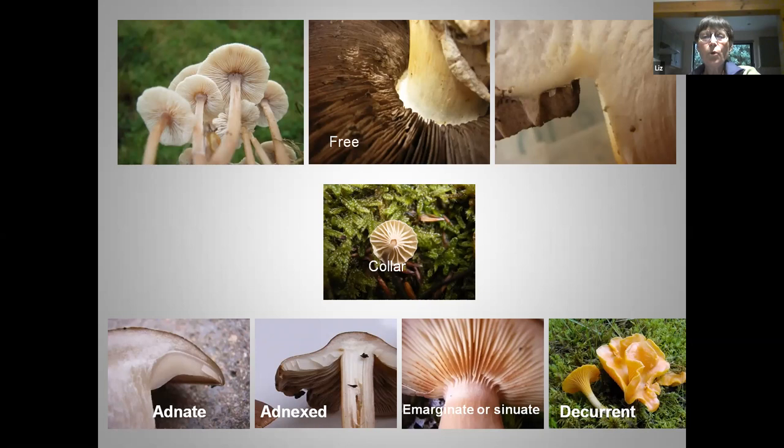Remember that fungi don't always follow the rules we've given them. If you can't decide whether a gill is adnate or decurrent, try and write down what you actually see. Sometimes drawing your fungus can really help you focus on the detail — I usually recommend that people try sketching. It doesn't have to be a masterpiece, but it helps you focus on which way the gill is going: deeply attached and going up a little bit, or narrowly attached and coming down in a graceful arch.